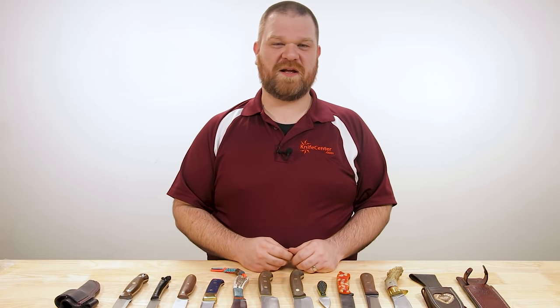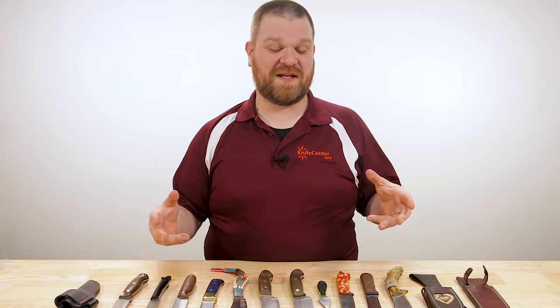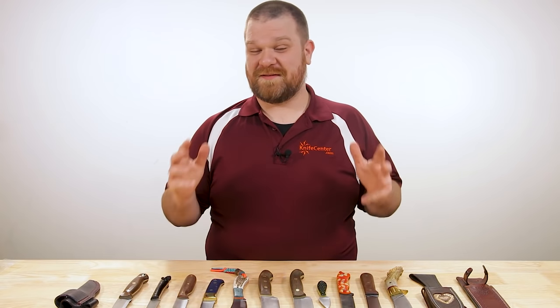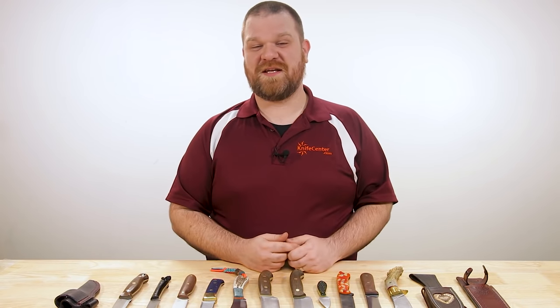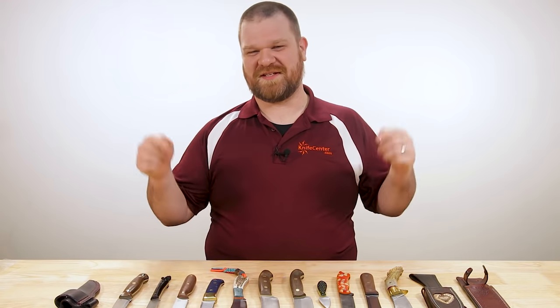Hey everyone, David C. Andersen here coming at you from the KnifeCenter and welcome to the first post-Christmas Knife AQ — it's number 17, the series where I answer all your questions whether they're sharp or dull. Today is a big one. It's the last Knife AQ before the end of the year, and I'm going to do something that some people have been asking for for quite a while. So let's check it out.